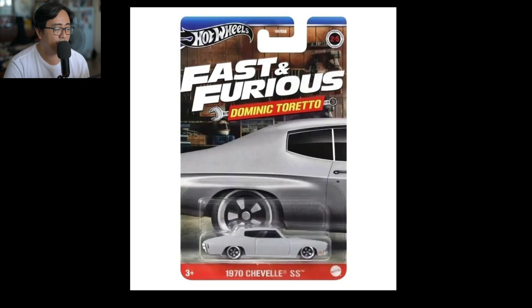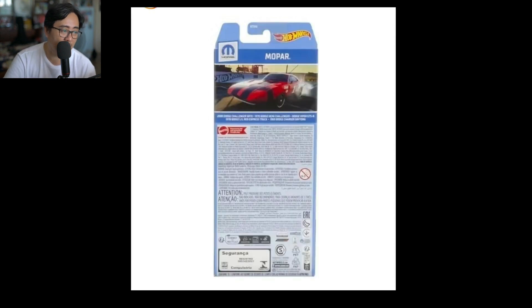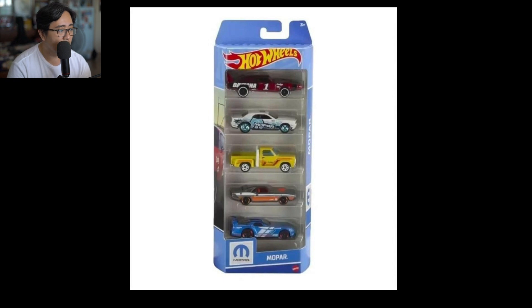Moving on — here's another new five-pack from Hot Wheels: a Mopar five-pack. This one contains two Dodge Challengers of different eras, a Dodge Little Red Express Truck, a Dodge Charger Daytona, and a Dodge Viper GTS-R. Pretty cool series right here.